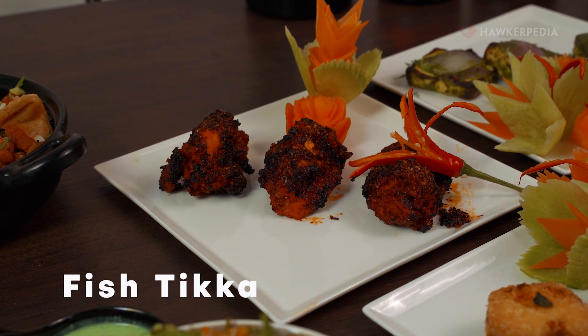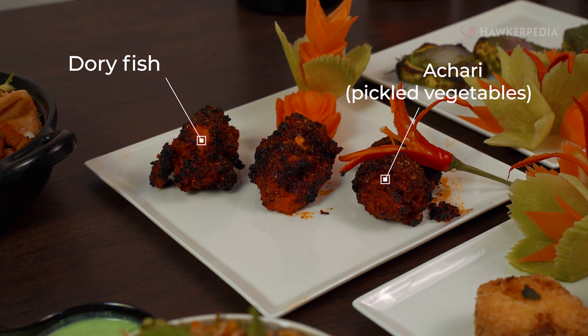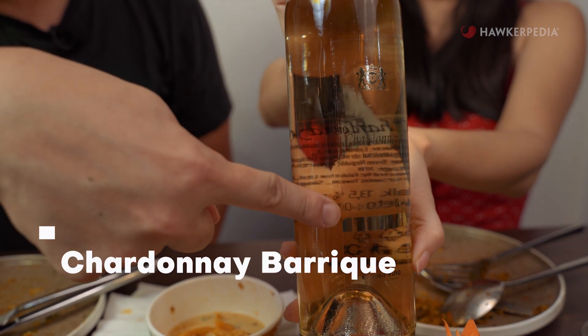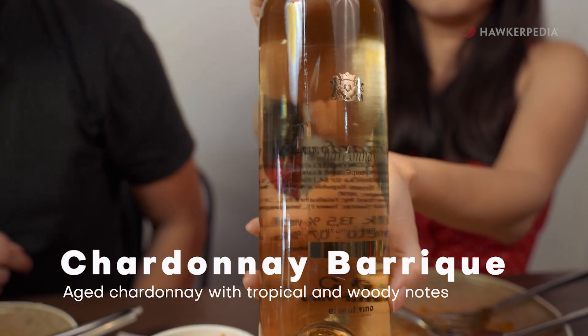Next, we're moving on to the Fishtika, which is a dory fish marinated with yogurt, spices and achar. It's super tender and smells smoky because it's been cooked in a tandoor oven. Really good — the marinade and smokiness is just right, and the fish is fresh and tender. We're pairing it with the Chardonnay Barrique, a white wine with tropical and woody notes which elevates the delicate fish dish and also the kebab.